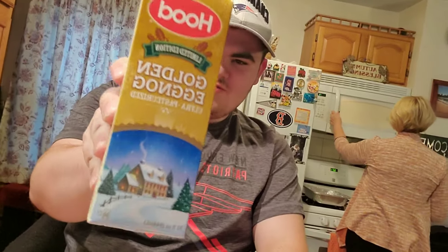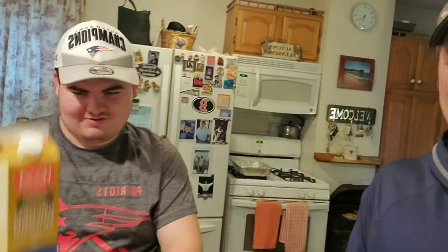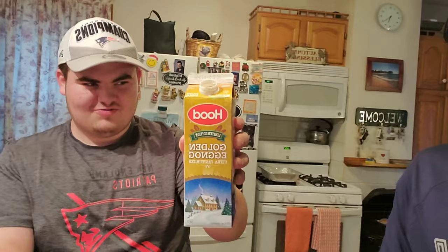Hey, what's up everybody, we're back with another video log. This is Ryan's first try of Hood Limited Edition Golden Eggnog, which just came into the store today. I went out and bought it to try it and see how it tastes. He's never had eggnog before, so this is his very first try.